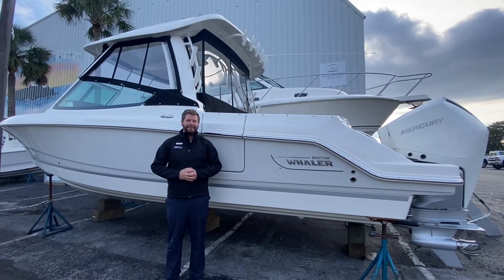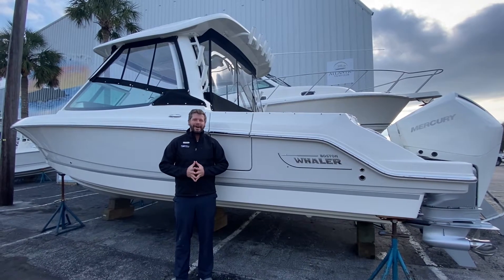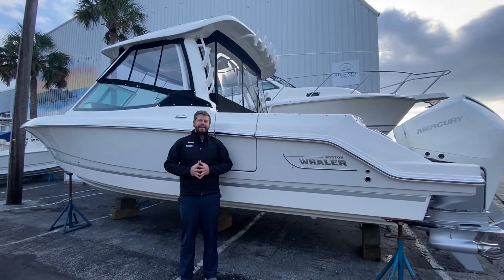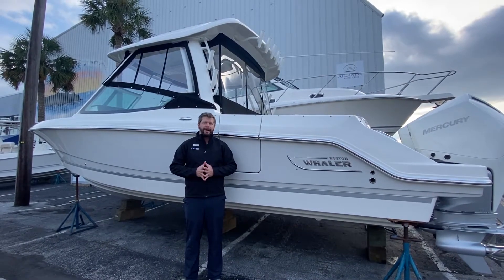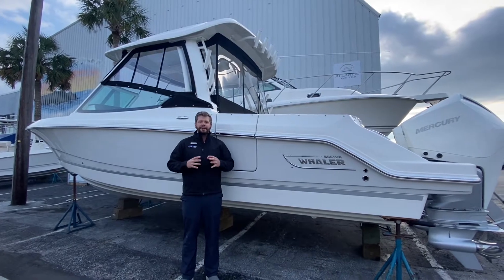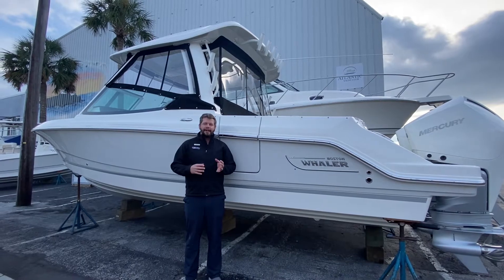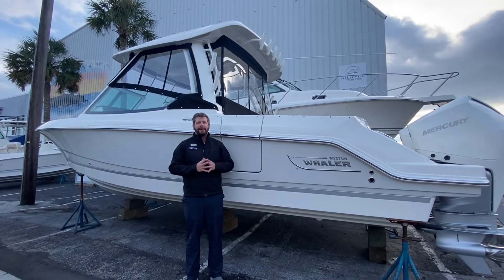Hey everybody, Chris Honig here at MarineMax Wrightsville Beach. Hope y'all are doing well. I have a special treat for y'all today — our brand new 2021 Boston Whaler 280 Vantage. This is the brand new redesign over the 270 Vantage, which was such a popular boat for Whaler. Whaler does an incredible job of listening to their clients and getting feedback, and I think they hit the nail on the head with all these new features.